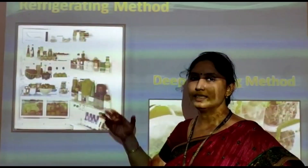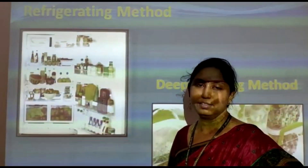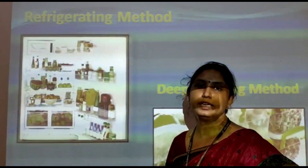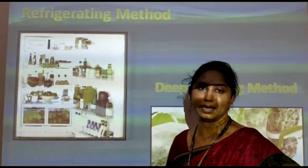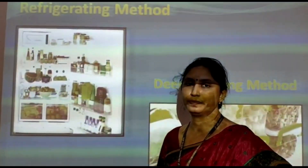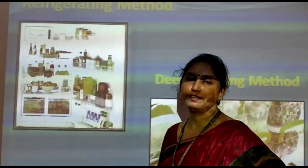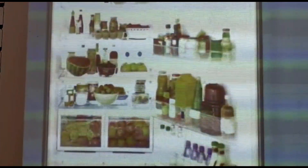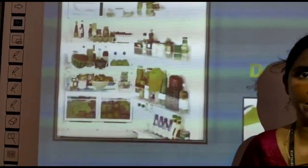The next one is the refrigerating method. From the name itself we can understand that in this process, food items are stored at cold temperature, like in refrigerators in our homes. The cold temperature in a refrigerator is about 4 degrees Celsius, which helps to slow down the growth of germs in food items. We can store fruits, vegetables, and cooked food items to preserve them for a short period of time — that is, for 3 to 4 days.